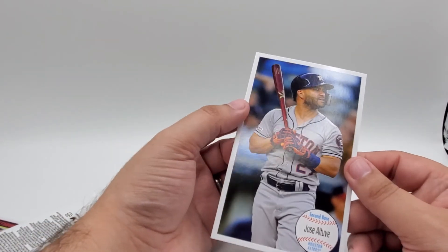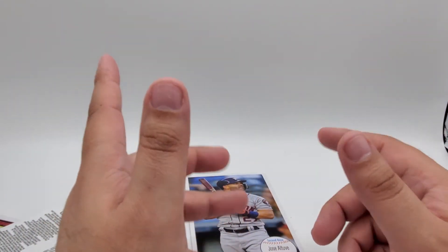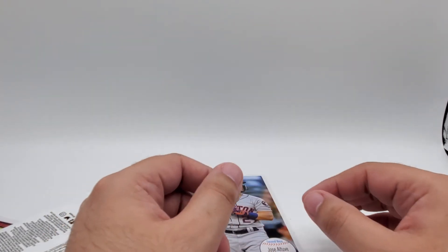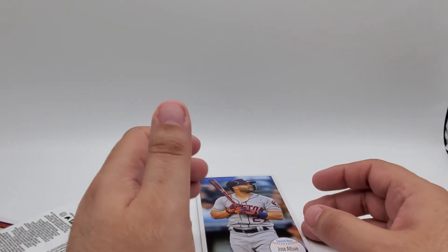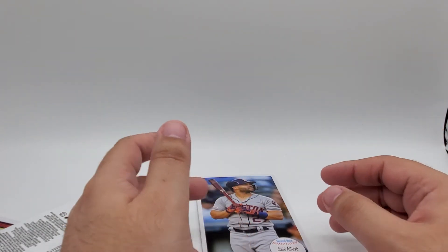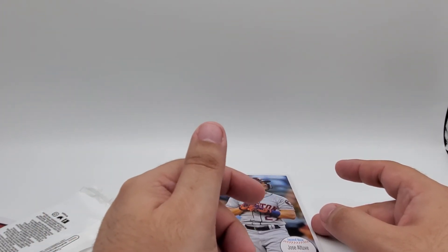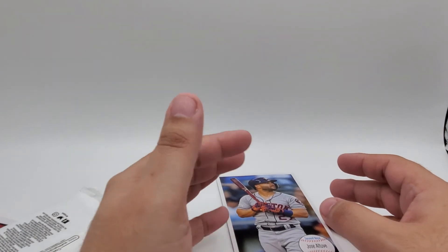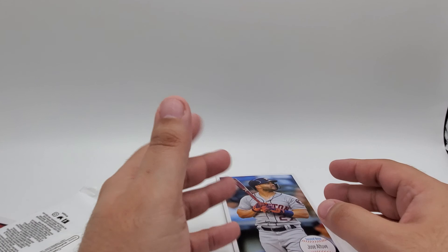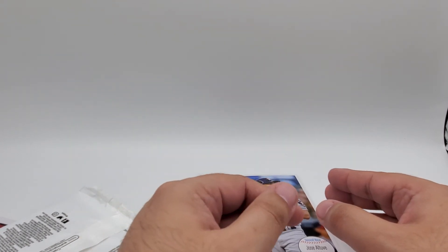Let me know what you guys think in the comments — what was the best card in your opinion? What do you think of this product? Do you like the variation between the three different years they picked, or would you have liked to see them stick with one year as the design for all the cards? Check out our website grizzlycnc.com — we've got comics, cards, action figures, and all sorts of collectibles, plus even more on our eBay store linked on the website. Head over to Instagram at grizzlycnc for card break videos, toy reviews, and cool pictures. Please subscribe and like our YouTube channel — thanks for watching, see you next time!